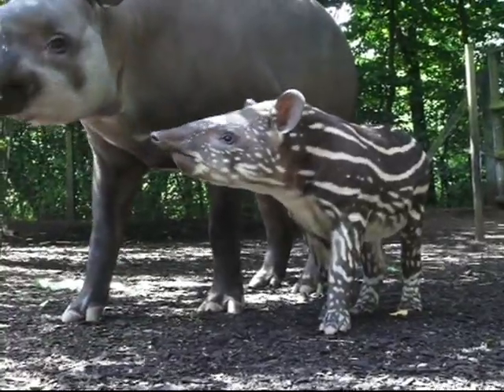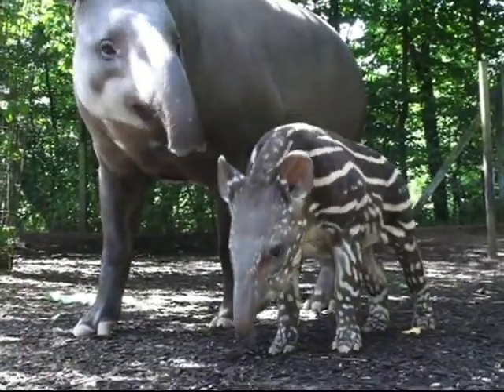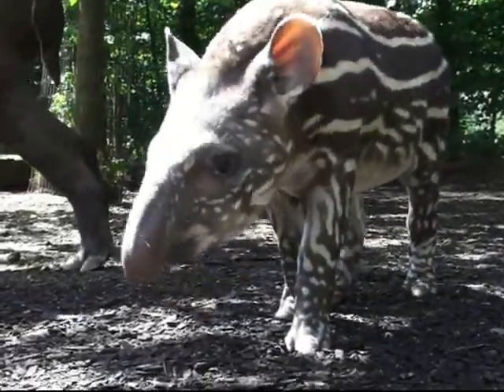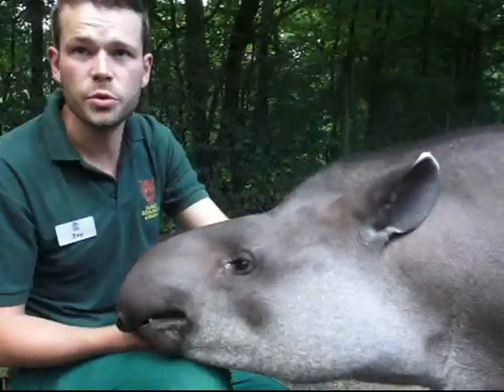Eve was born with stripes which help camouflage them in the wild, but these will disappear during the next six months. These guys come from South America and they're hunted by big cats known as jaguars.